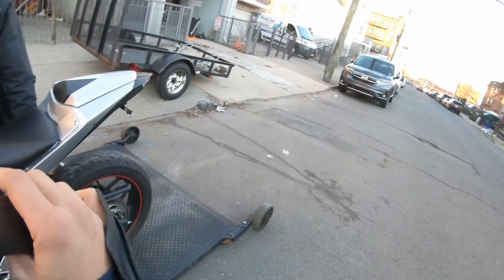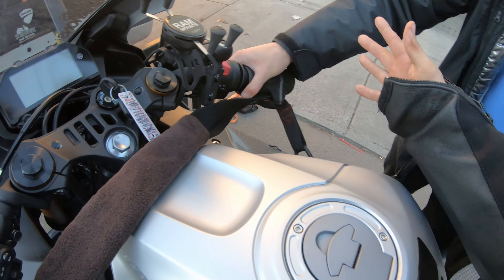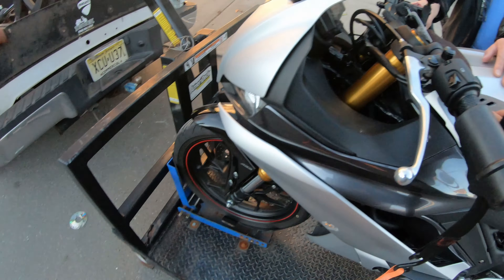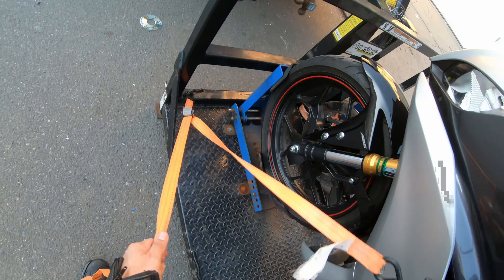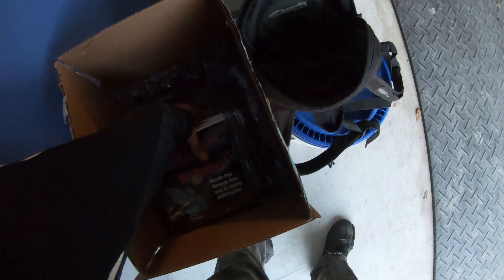These right here are called Canyon Dancers and these are the best things to use to transport bikes. It's basically like having a person hold it for you while you drive — you don't mess up the forks and you don't mar anything. There's a protector for the tank here too. I'll put a link in the description below so you guys can buy a pair and support the channel.